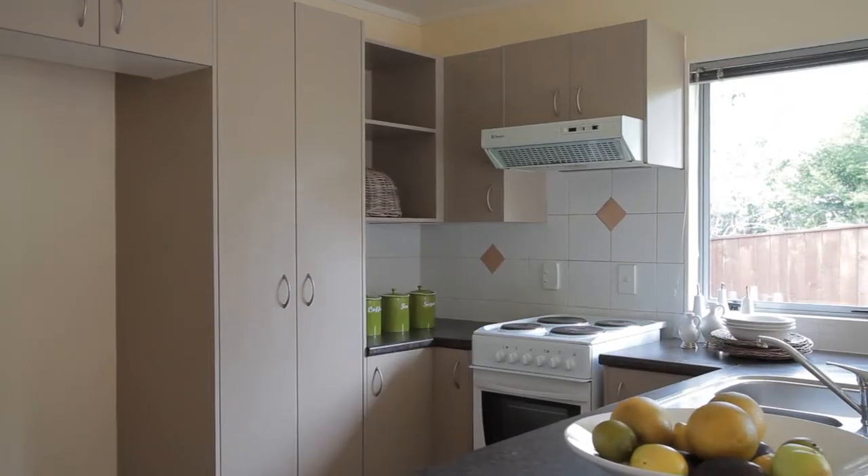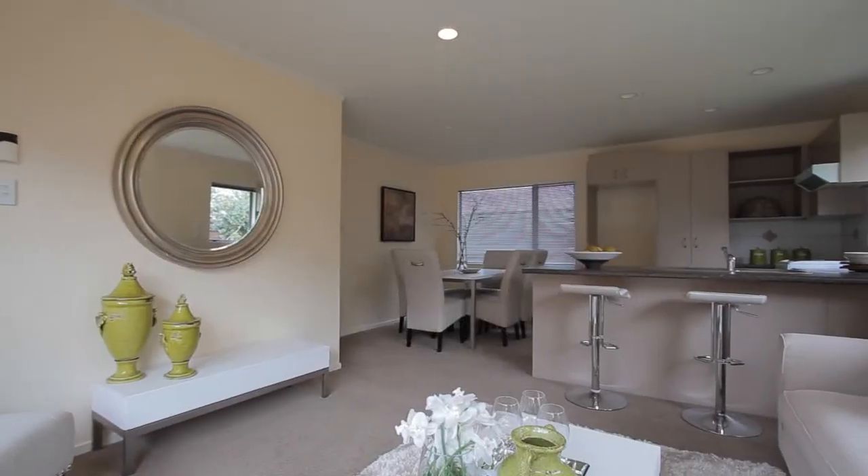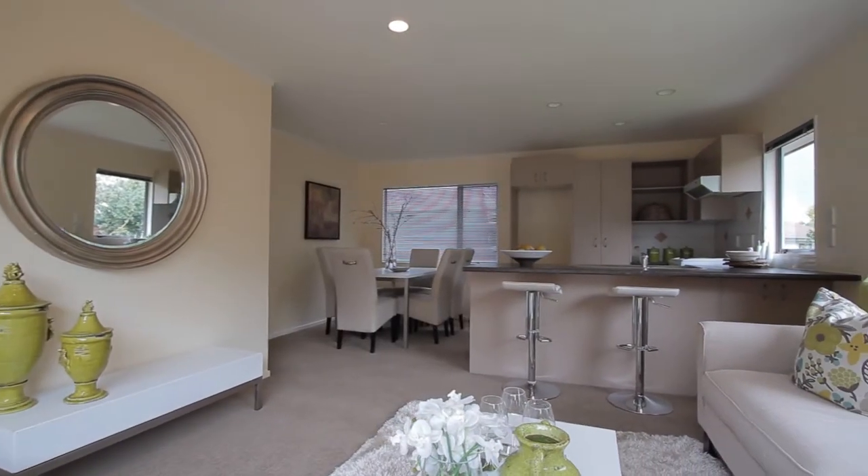Here we are inside. As you can see it's stylish, it's open plan, it's light, it's bright, and it has a really welcoming feel. It's got new carpet, fresh paint — everything you need to just move in and enjoy.